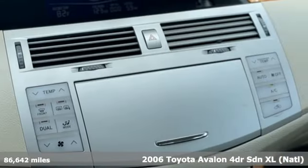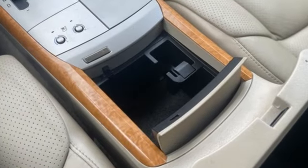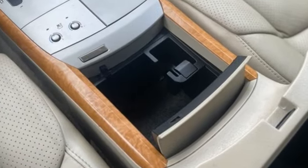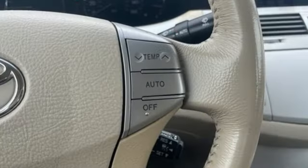It's well equipped with the features you need: AM FM Stereo, 8-way driver's seat control, manual tilting steering column, multi-function steering wheel, manual telescoping steering column, and a V6 engine.